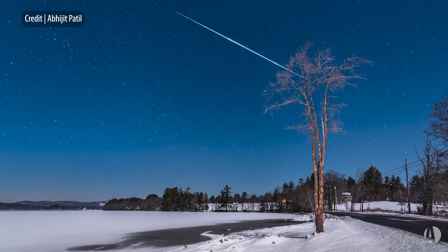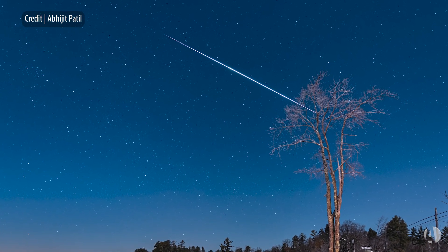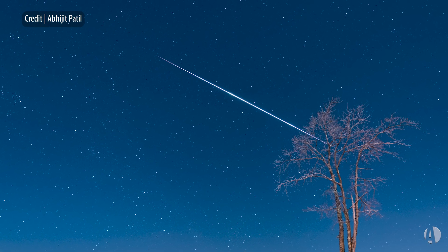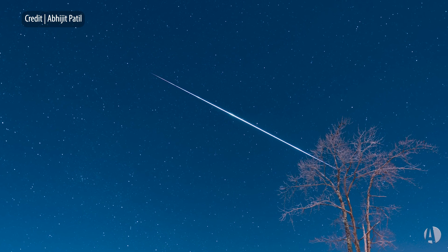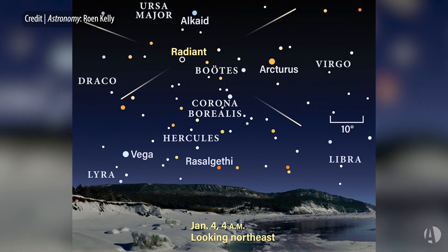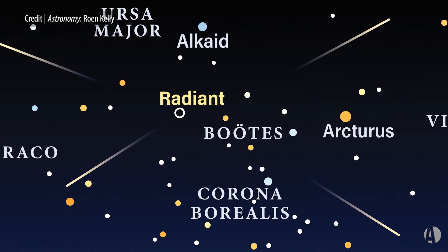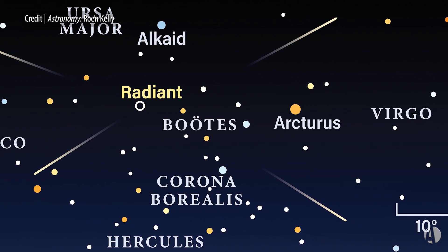It peaks on the evening of January 3rd into the early morning hours of January 4th. Of course, as with all meteor showers, you can see meteors for a number of days on either side of that peak night. This shower is named for a defunct constellation of old, Quadrans Muralis, which took up parts of the constellations Draco and Bootes, and in fact the radiant — the point from which the meteors appear to come — is in the constellation Bootes, not far from the Big Dipper asterism in our sky.